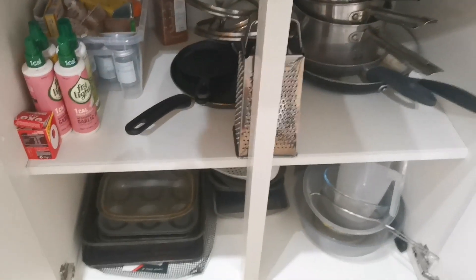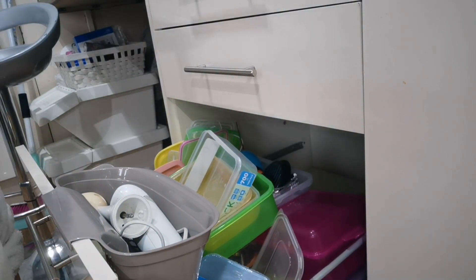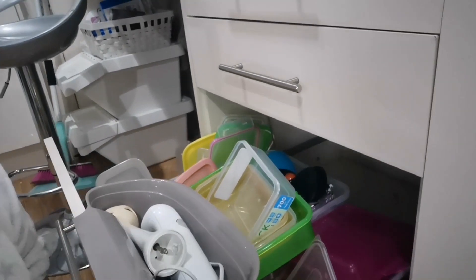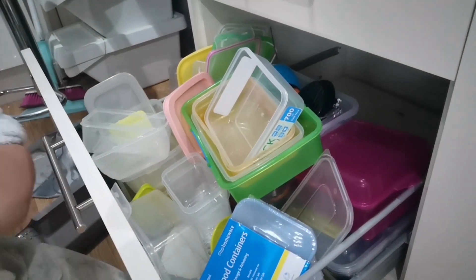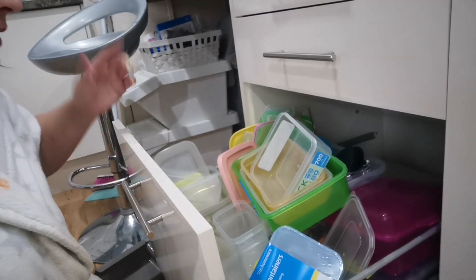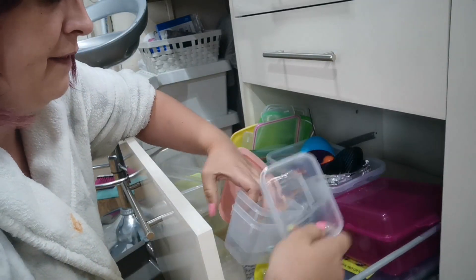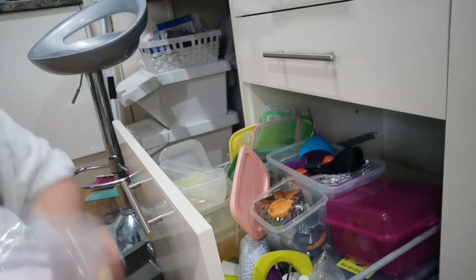Next up is this drawer — basically just a Tupperware drawer but it's literally become a dumping ground so it needs a sort and a clean underneath. I'm going to make sure they all have lids before they go back in here, because it really peeves me off when you can't find a lid. If it hasn't got a lid it's going to be recycled — a lot of these can be recycled.